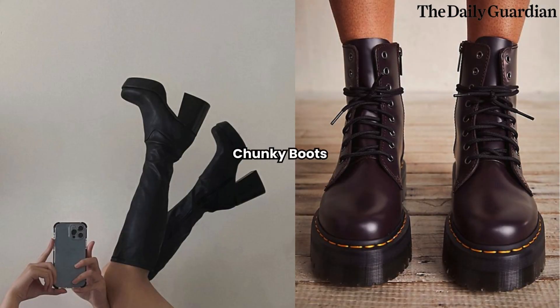Chunky Boots. Combat the winter elements with a pair of chunky boots. From combat boots to hiking-inspired styles, this trend merges fashion with functionality. Look for boots with thick soles, laces, and interesting details like buckles or shearling lining. They will not only keep your feet warm and dry but also make a bold statement.